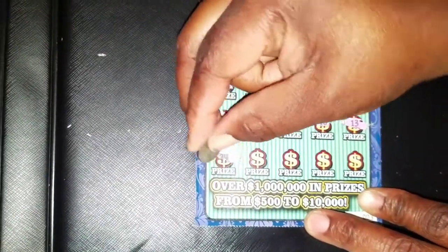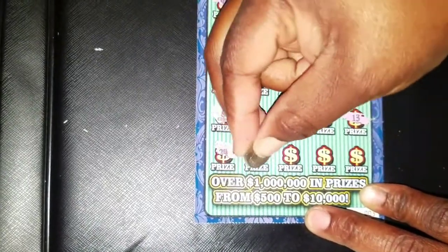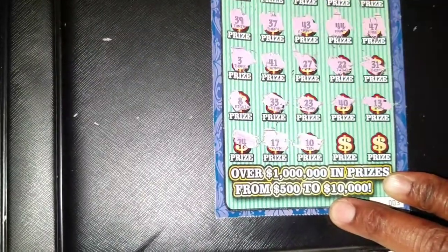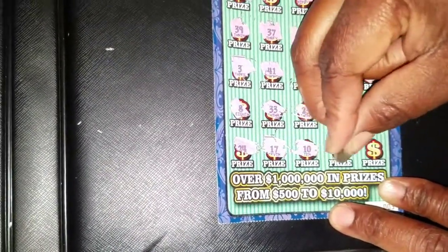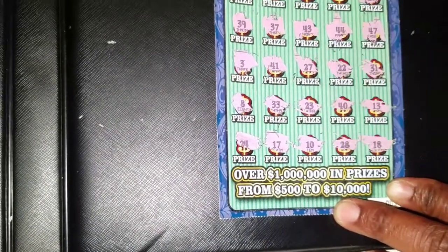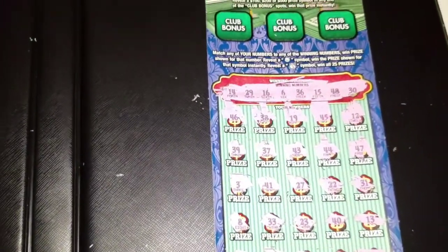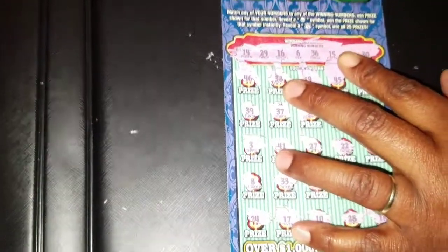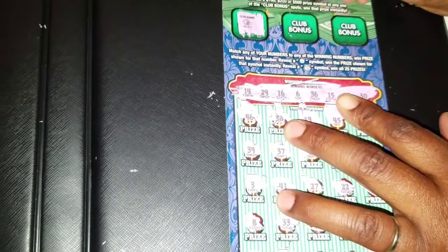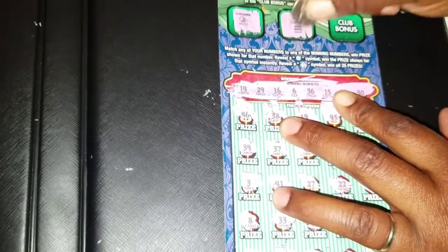Thirteen — no. Twenty-four — no. Seventeen, ten, twenty-eight — one off. Last chance, come on — eighteen. Okay, so nothing on the big one. We got the club bonuses — we need to reveal one hundred, two hundred, or five hundred. Nothing on that either.